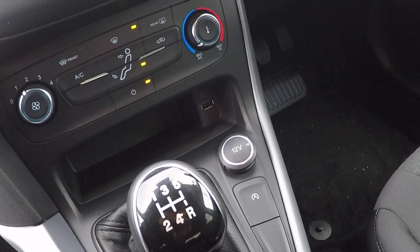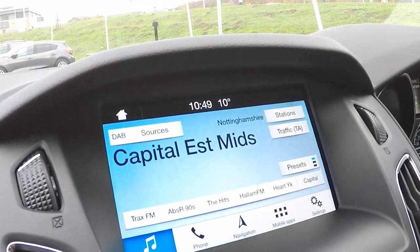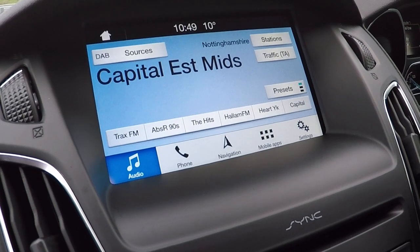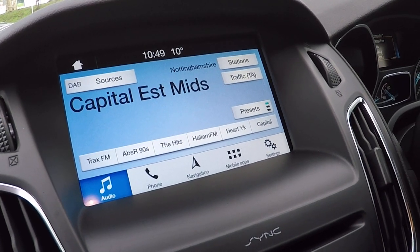12-volt power supply, USB connectivity. Temperature control including air conditioning and heated front windscreen. Audio control including DAB radio. Bluetooth telephony and audio streaming. Navigation control including the latest traffic avoidance technology and mobile application downloads.